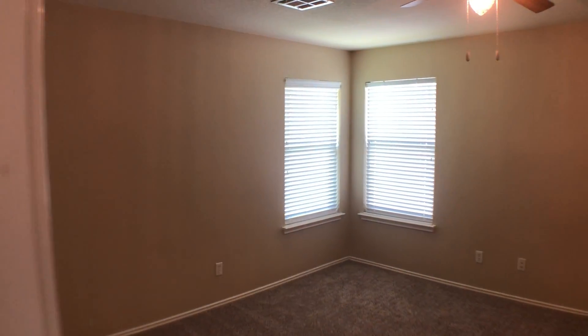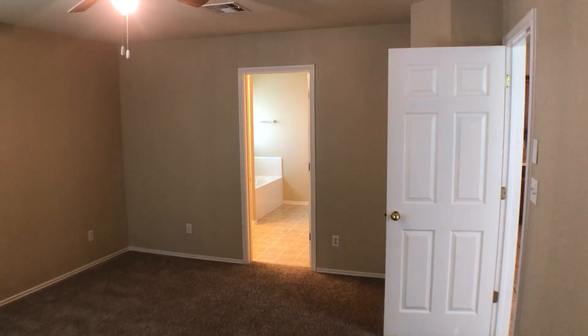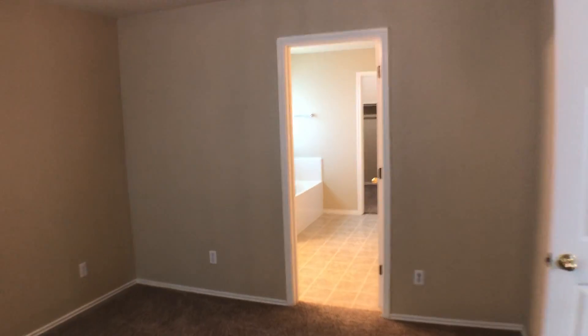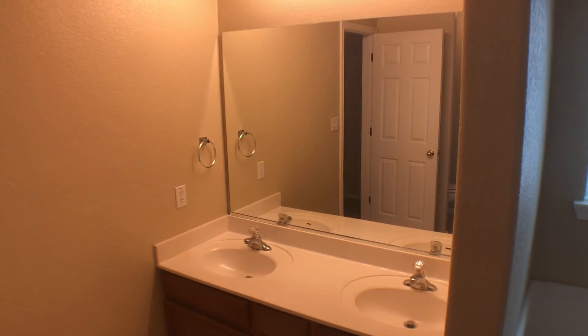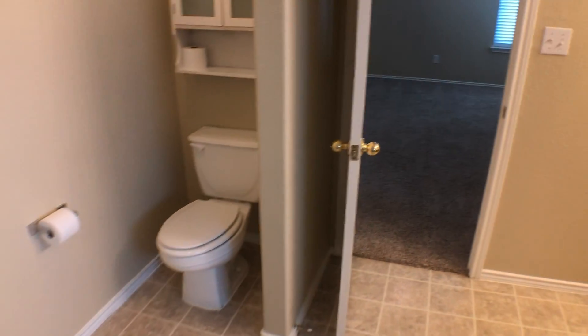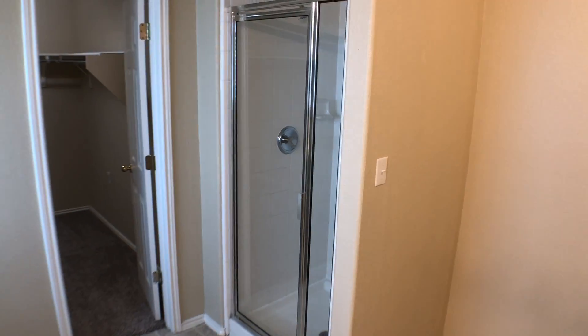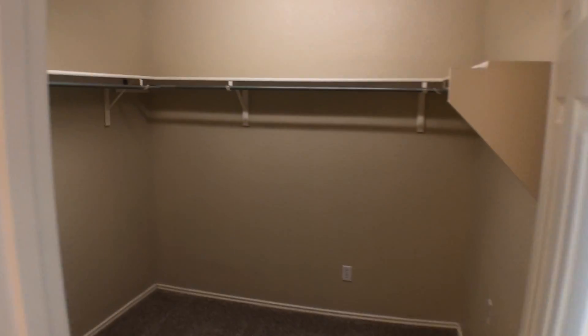Let's go into the master. Master is right here, approximately 13 by 15 — pretty good size. Go in here and take a look at the master bath. Double vanities, nice spacious bathroom with plenty of space to move around, approximately 11 by 11. Nice big garden tub and a walk-in closet.